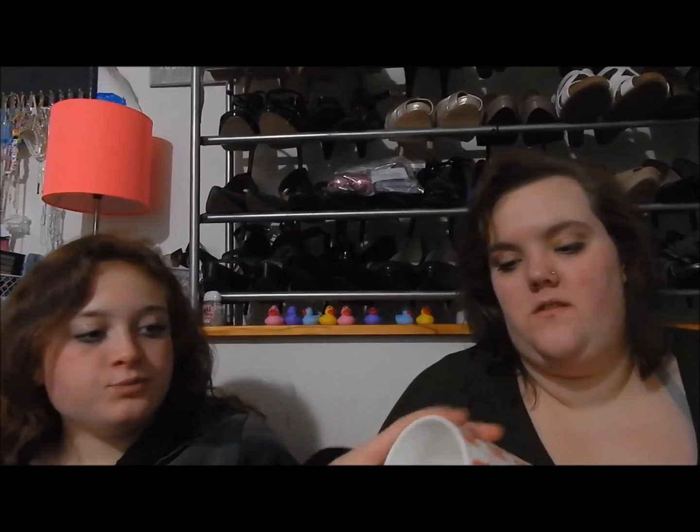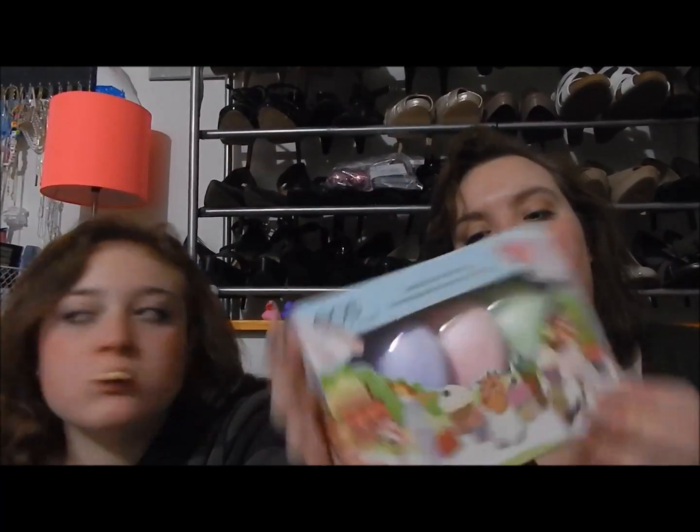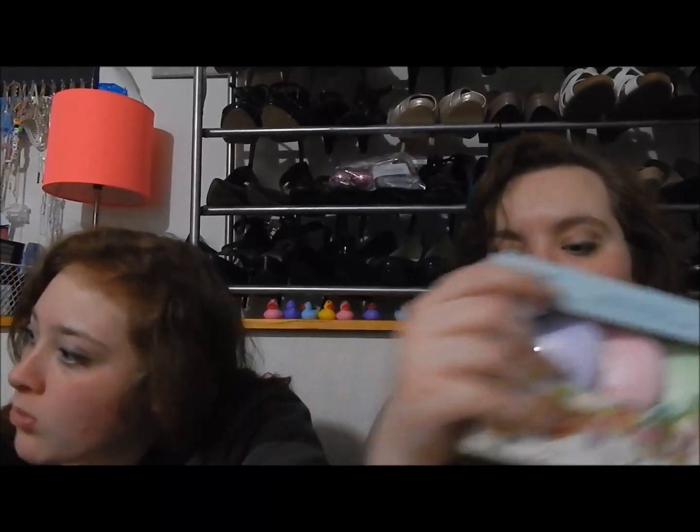Dishwasher and microwave safe. I got this for the swap too, because everybody loves Eos. This was $4.99 — that's $5.